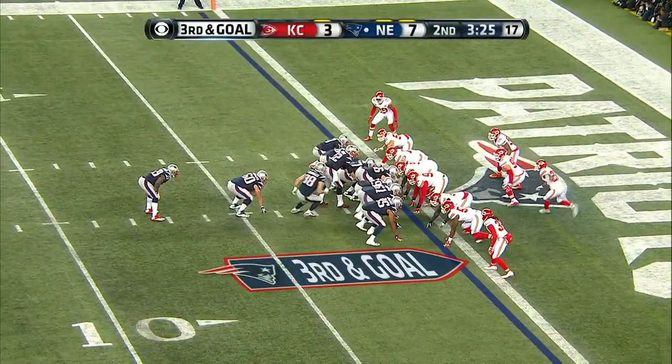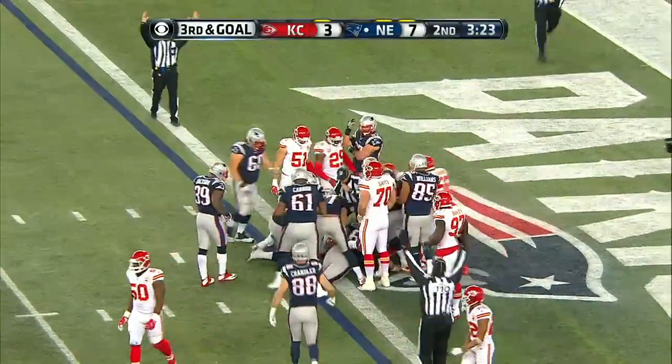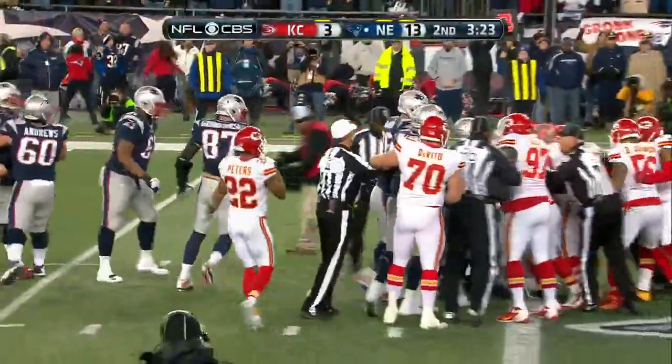Now watch the quarterback sneak here. Third and goal. It is a sneak. And Brady's in! Touchdown, New England. The Patriots add to their lead. And a skirmish.